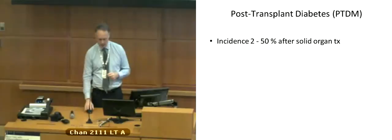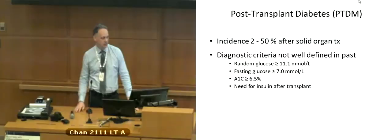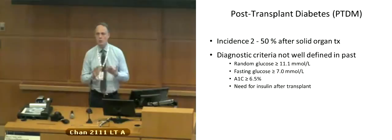The diagnostic criteria have not been well defined in the past. We generally use the same criteria used for type 2 diabetes: a random glucose over 11.1, fasting glucose greater than 7, A1C greater than or equal to 6.5, or some people have defined it as any need for insulin after transplant. The need for insulin is not a formal diagnostic criterion, but generally the diagnostic criteria are similar to the normal criteria for diabetes.